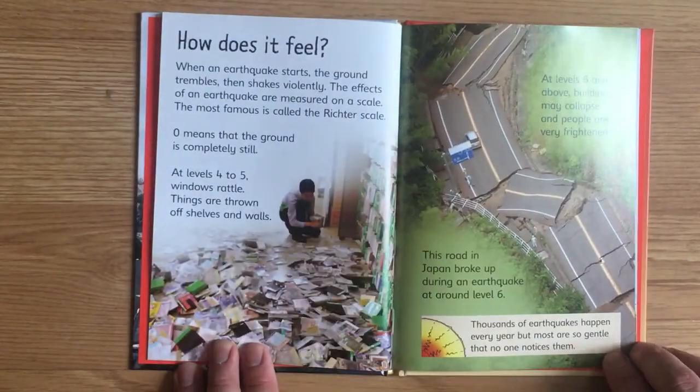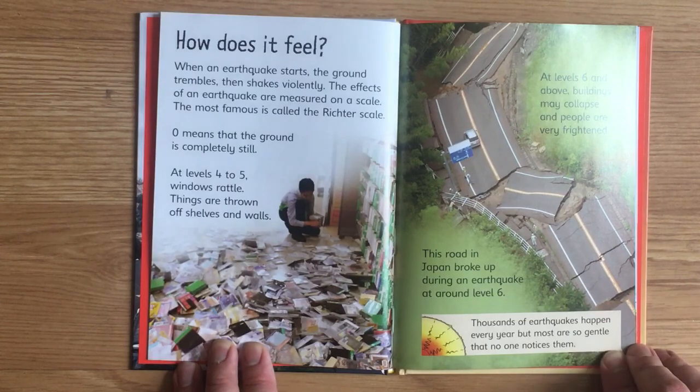How does it feel? When an earthquake starts, the ground trembles, then shakes violently. The effects of an earthquake are measured on a scale. The most famous is called the Richter scale. Zero means that the ground is completely still. At levels four to five, windows rattle. Things are thrown off shelves and walls. At levels six and above, buildings may collapse and people are very frightened. This road in Japan broke up during an earthquake at around level six. Thousands of earthquakes happen every year, but most are so gentle that no one notices them.